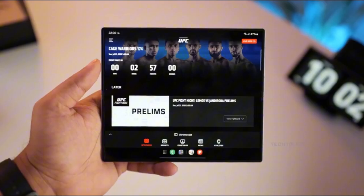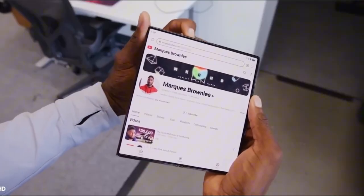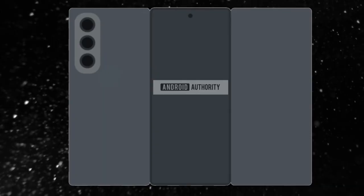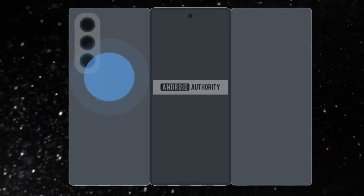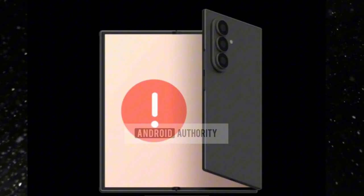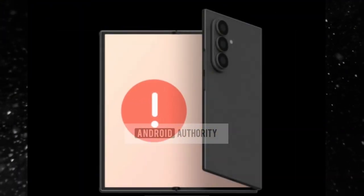This isn't just some weird prototype hidden in a lab — it's a working design. Thin profile, bold phantom branding, massive edge-to-edge cover screen, and a hinge system that's clearly been re-engineered from the ground up. One fold opens the phone, and another unlocks its true potential. You're not just folding a phone into a tablet; you're unfolding into the future.